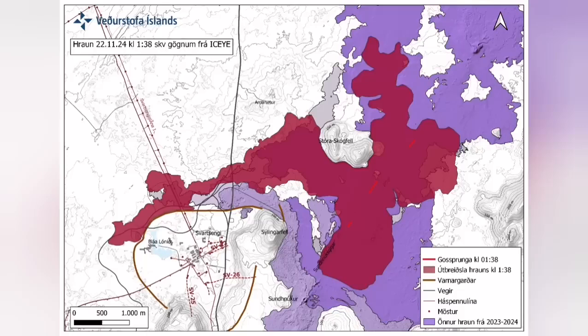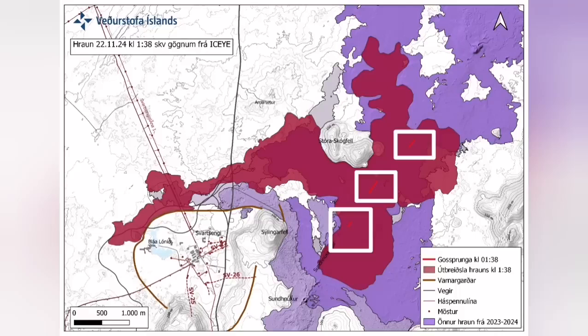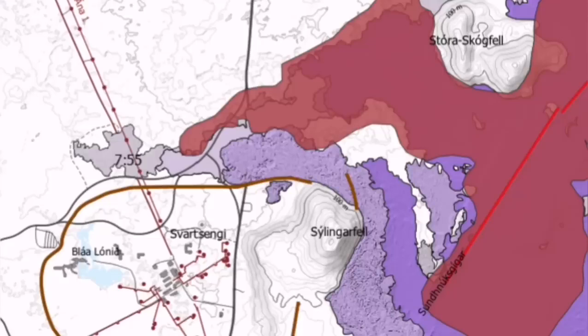It cut parts of the Svartsengi power plant and also the hot water supply, which is needed for warming houses in the Reykjanes area all the way up to the capital, Reykjavik.